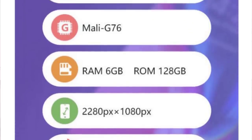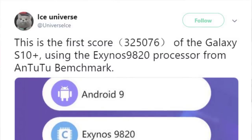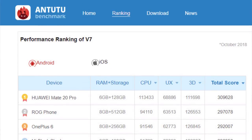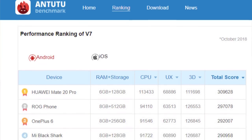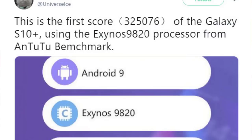The Antutu score is over 320,000 for the Samsung Galaxy S10 on the Exynos 9820 processor. To put that in perspective, the current top Android smartphone is the Huawei Mate 20 Pro at 309,000. Then we have the OnePlus 6 at number 3 with 292,000, and the Samsung Galaxy Note 9 at number 9 with 283,000. So the new Samsung Galaxy S10 is going to beat all these phones with a score of 320,000 on Antutu's benchmarking utility.